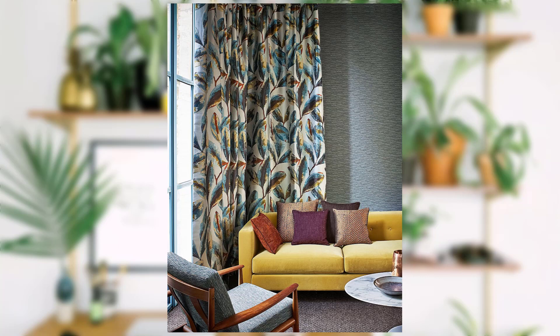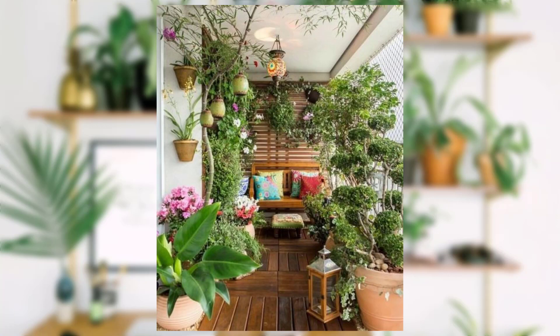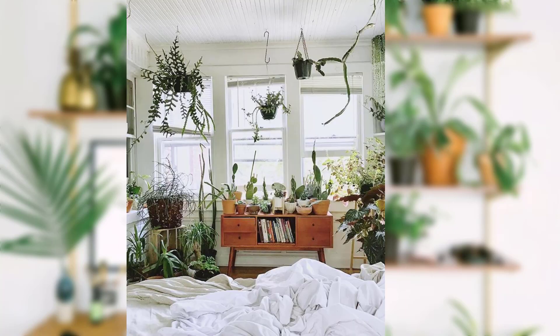Idea No.4: Indoor Green Oasis. Bringing nature indoors doesn't have to be expensive. A few well-placed plants strategically placed around your home can freshen up the atmosphere. Plus, they are fantastic mood boosters. If you are concerned about the cost, we will talk about some budget-friendly loan options in just a bit.